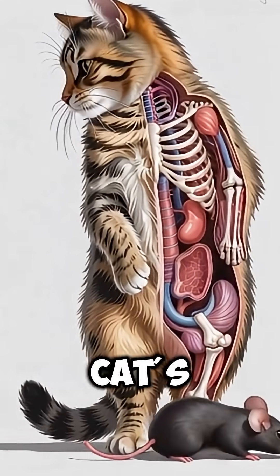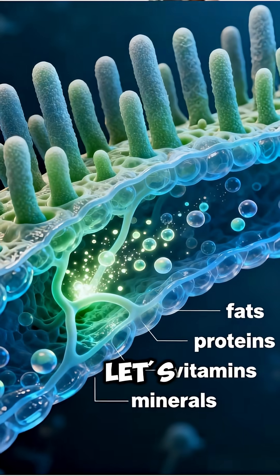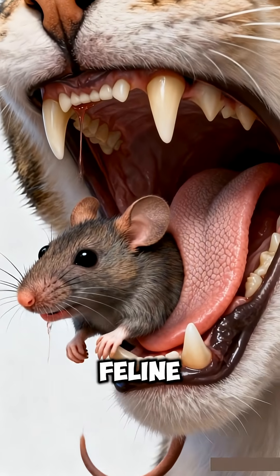Have you ever wondered what actually happens inside a cat's body when it eats a mouse? Let's take a scientific journey inside the feline digestive system.